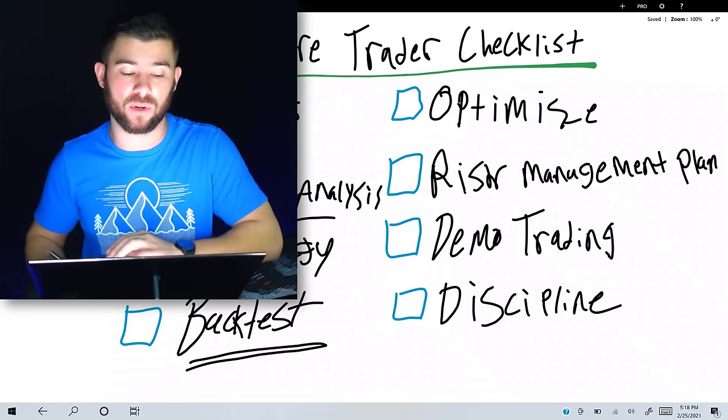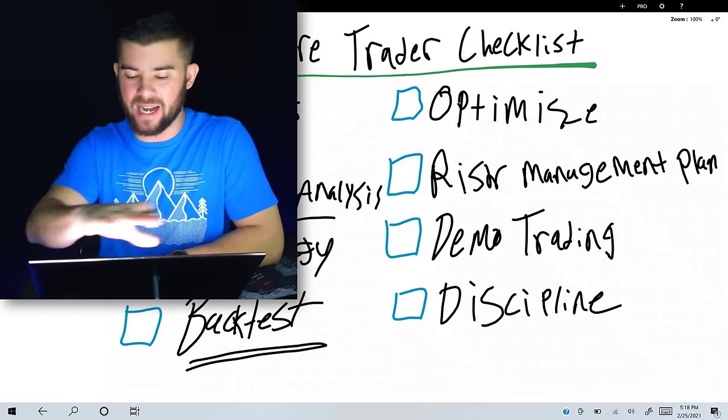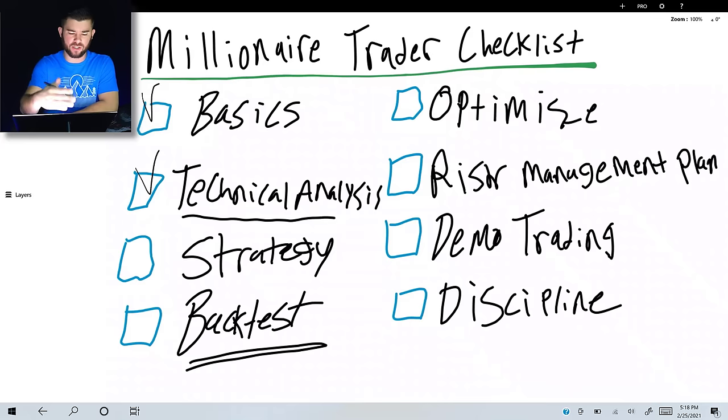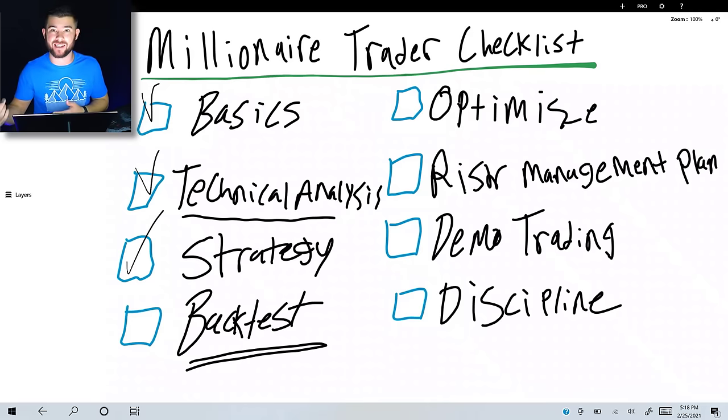These are the steps you need to take. Right now, wherever you are on this checklist, your next steps should be obvious. If you're brand new, start with the basics, then technical analysis, then work down the list. If you already know technical analysis but don't have a strategy, that's your next step. If you have a strategy but haven't backtested and optimized, you know where to go. Write this checklist down on paper and check off what you've already accomplished.